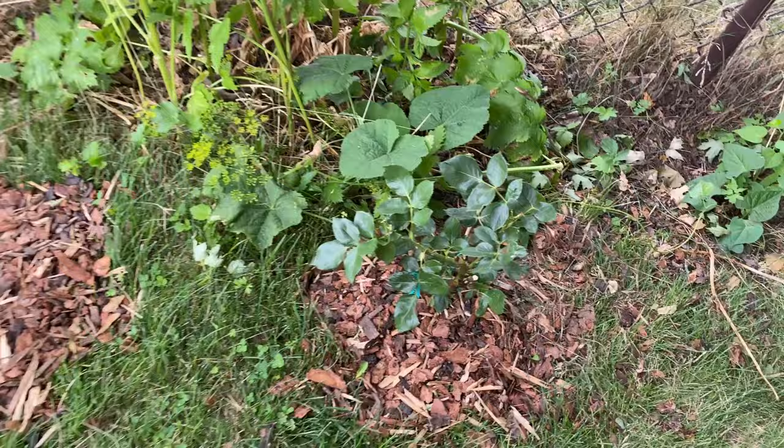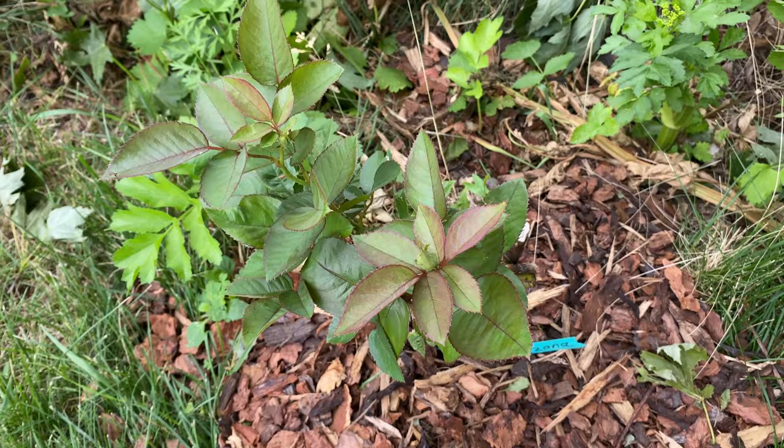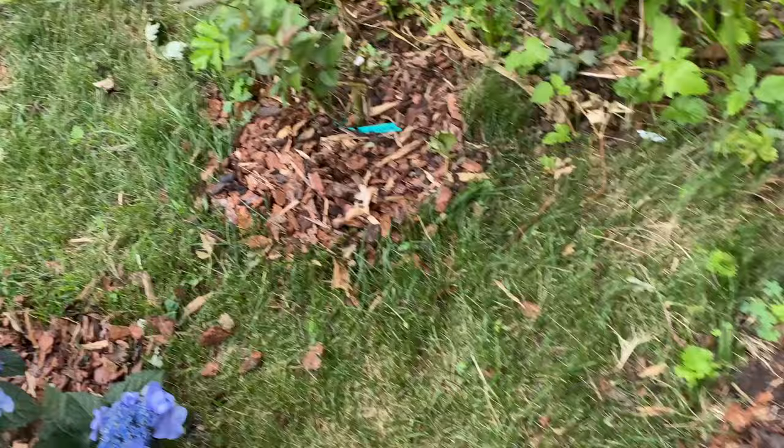In this one, see the difference — this is the Arizona rose. There's lots of new growth on here, so this one's looking good.